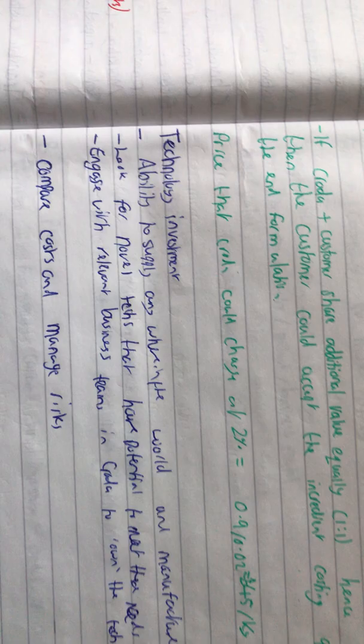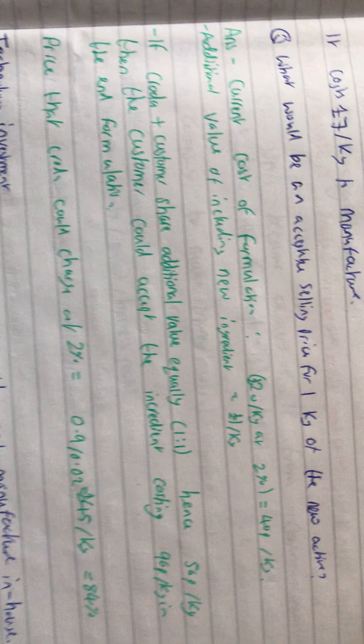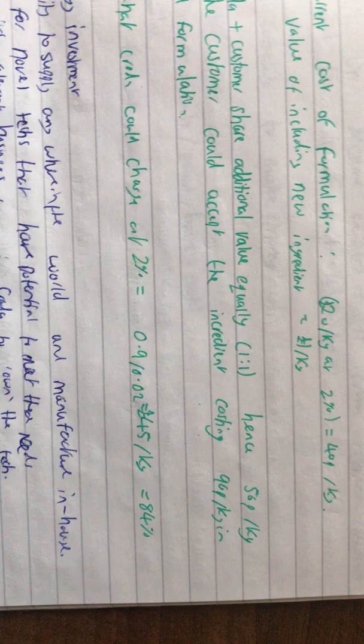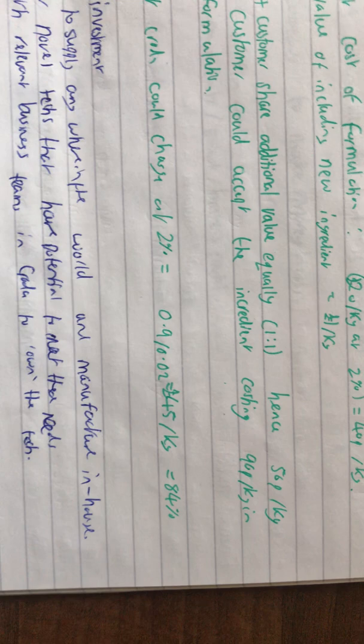To clarify: the price that Croda could charge at 2% — because 2% is the weight percentage in a kilogram in the current formulation — you take 90p (what the ingredient would cost per kilogram) and divide by 0.02, which gives £45 per kilogram, which is an 84% increase in profit.